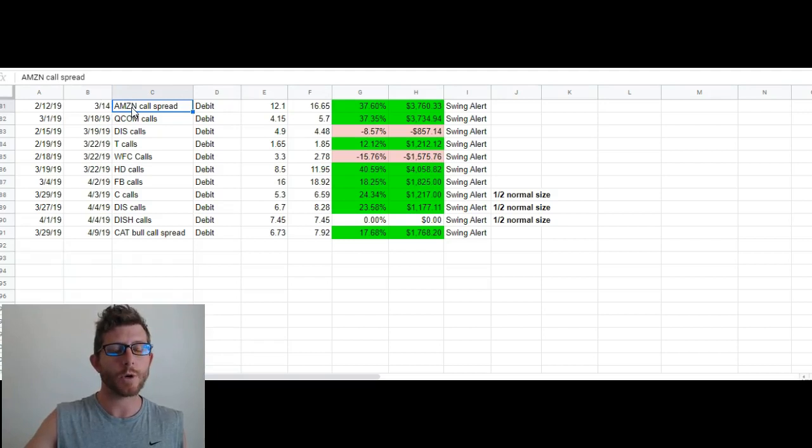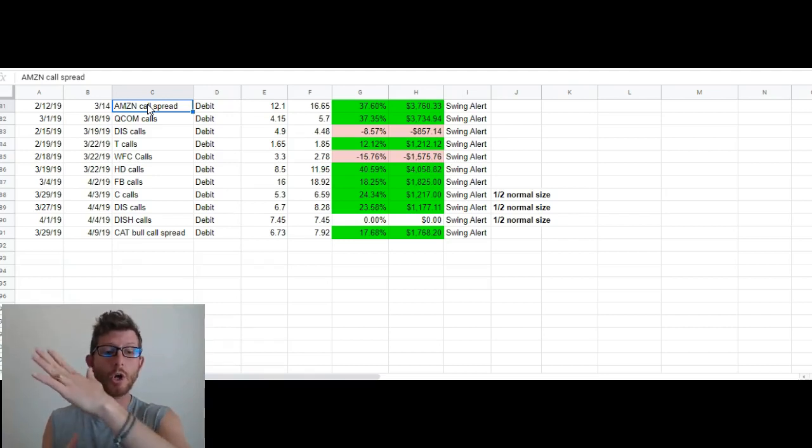So the first trade we're going to look at is Amazon. We did a call spread position on this. If you're not familiar with spreads, it's very simple. This is a debit spread, and it has the same objective as just buying straight calls. So as the stock rises, this call spread makes money — same as a call. As the stock rises, a call gains in value. Same thing with a debit call spread.